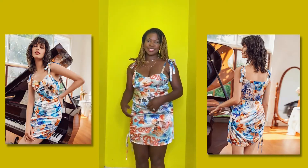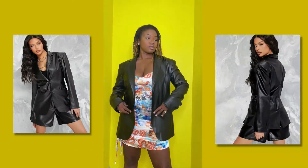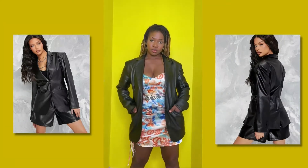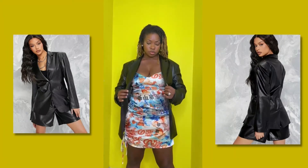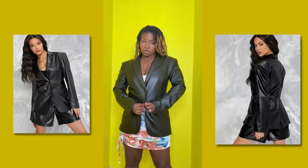And I paired that with this blazer I got as well, just to give it a little extra something. I probably won't wear it buttoned up, but it's super cute when I open it up.